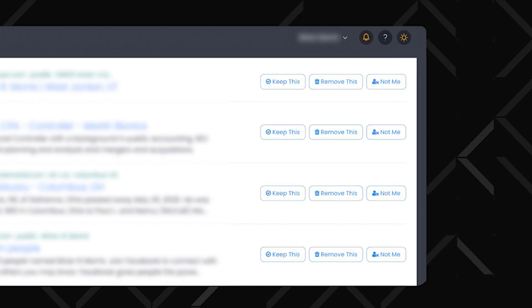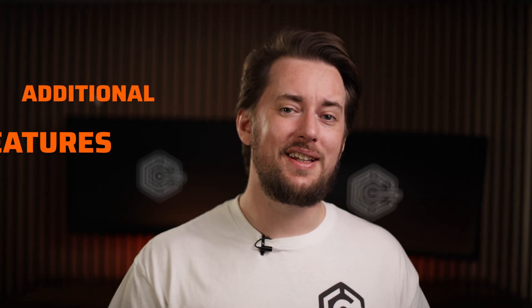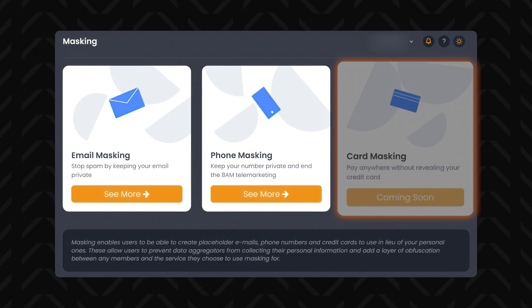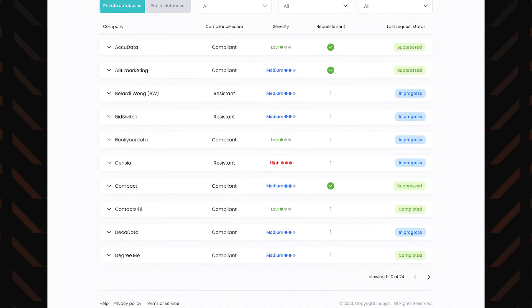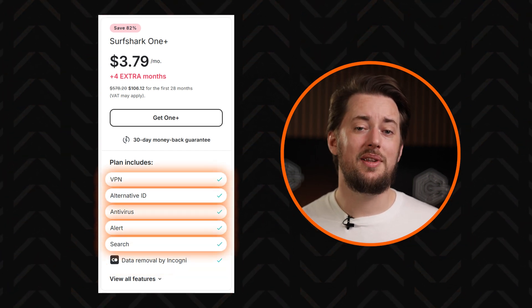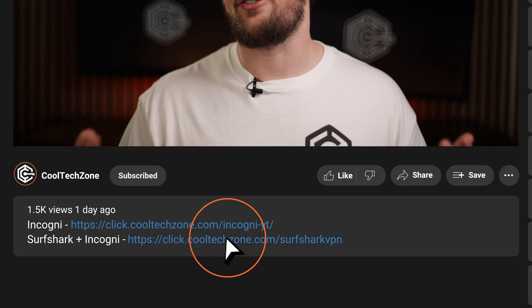In terms of additional features, DeleteMe is quite impressive — it offers tools like email and phone masking, and plans to introduce credit card masking to preserve your privacy while shopping online. While Incogni is more minimalistic in comparison, it often gets paired with Surfshark One, a cyber suite including an antivirus, VPN, ad blocker, and other features that could come in handy. If you want to check out the Surfshark Incogni combo, I'll leave a discount link for that in the description too.